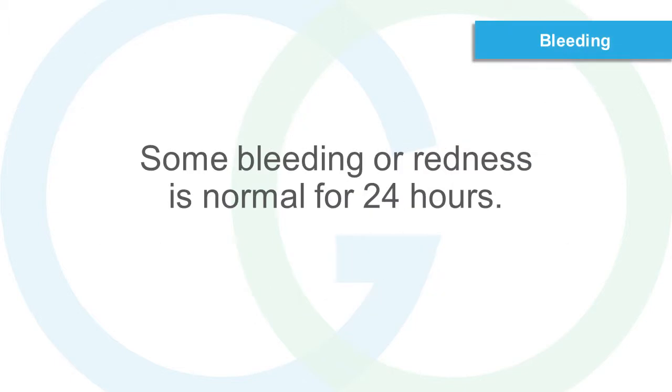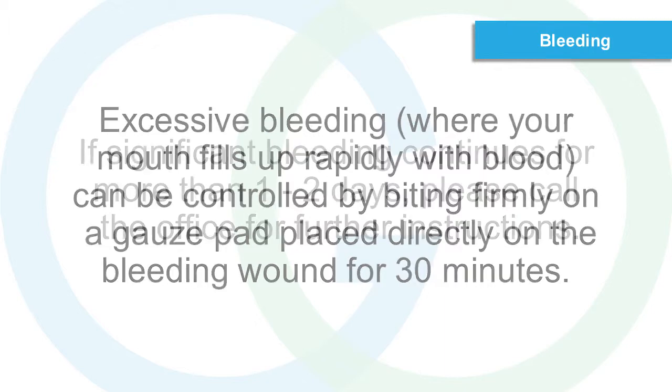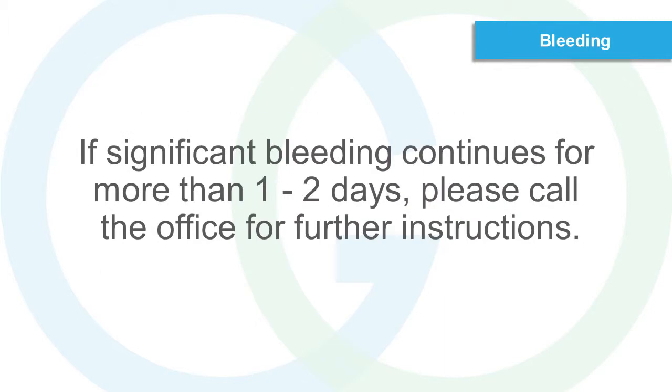Bleeding. Some bleeding or redness is normal for 24 hours. Excessive bleeding, where your mouth fills up rapidly with blood, can be controlled by biting firmly on a gauze pad placed directly on the bleeding wound for 30 minutes. If significant bleeding continues for more than one to two days, please call the office for further instructions.